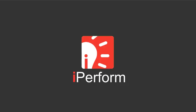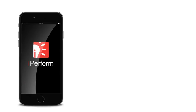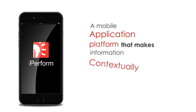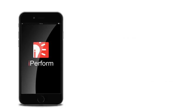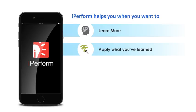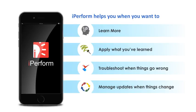Indicom's iPerform is the perfect solution for Jenna, Roy, and Lee. iPerform is Indicom's mobile application platform that makes information contextually accessible to learners to help improve their performance. iPerform helps when you want to learn more, apply what you've learned, troubleshoot when things go wrong, or manage updates when things change.